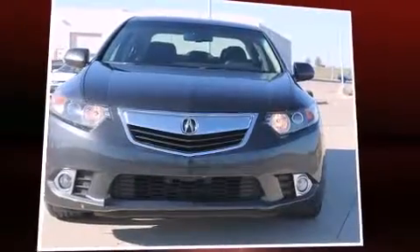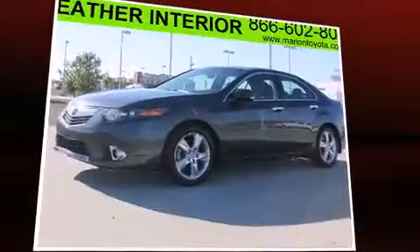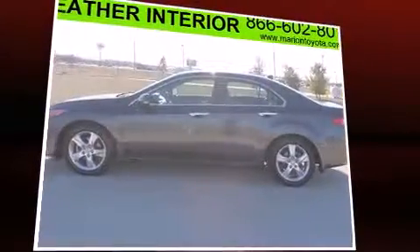Climb inside the 2011 Acura TSX. This four-door, five-passenger sedan just recently passed the 50,000 mile mark. It features a front-wheel drive platform, an automatic transmission, and a 2.4-liter four-cylinder engine.